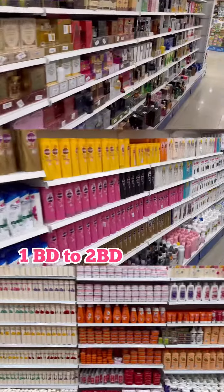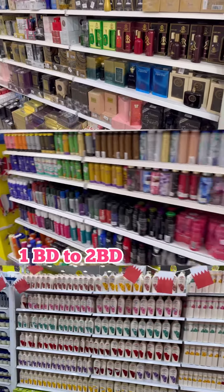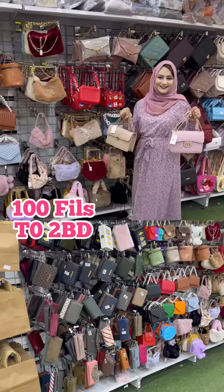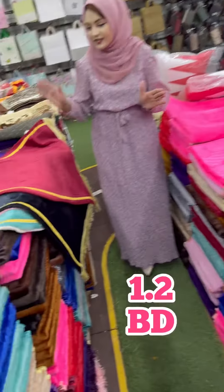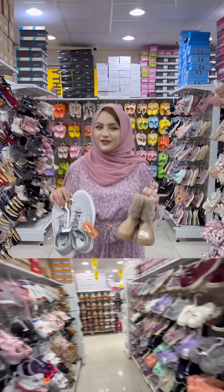Here you will get a lot of stock of perfumes and cosmetic items from 1BD to 2BD. Here you will get a lot of stock for ladies bags from 100 fills to 2BD. Here you will get different varieties of Janmas — like this latest collection for Janmas you will get in 1.2BD.